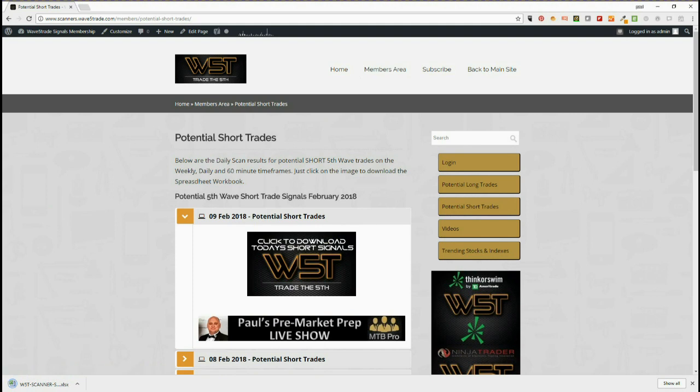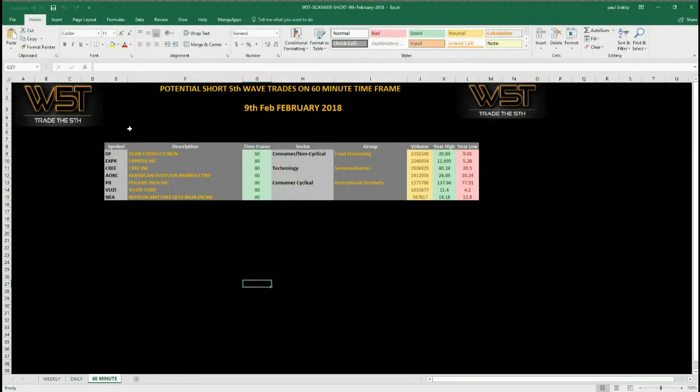Let's have a look at potential shorts I'm looking at for today. On the spreadsheet today, shorts on the 60-minute — there aren't many, but there are some really good ones. We had a good one yesterday which I want to go over first, and then we'll look at Cree for today. There are a lot more longs setting up on the daily time frame, but they need some support to be found before we start to set them up.